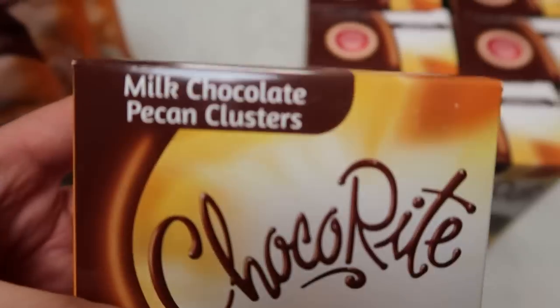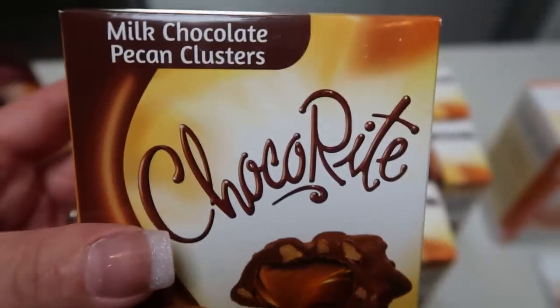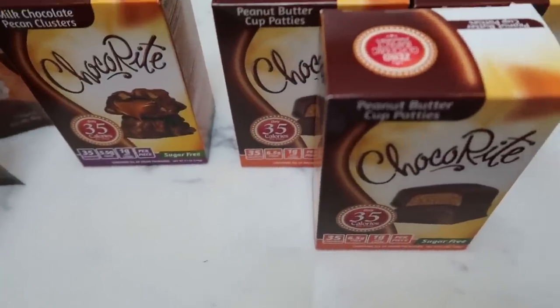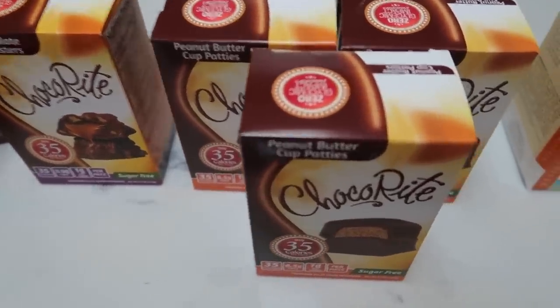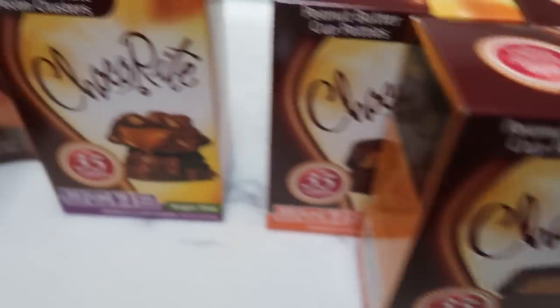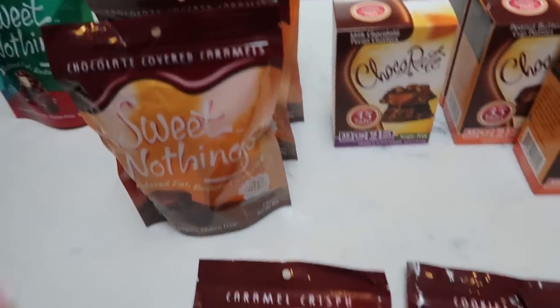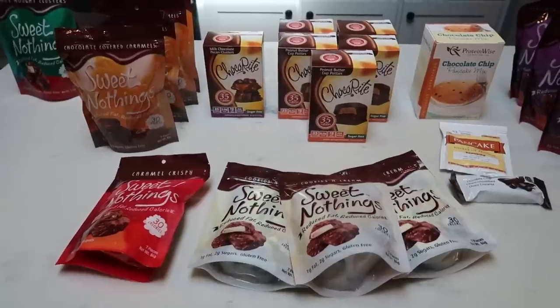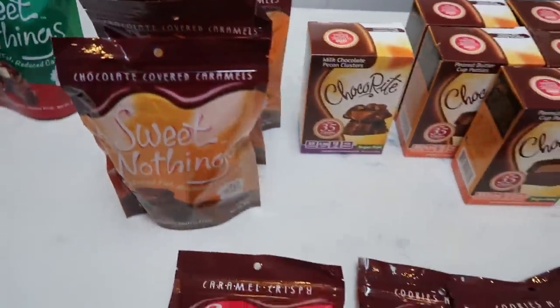I also grabbed the Choco Right milk chocolate pecan cluster — never tried it but it seems similar to the Sweet Nothing pecan cluster. Two points for the whole package. If you want the lower-calorie, lower-point options from Choco Right or Sweet Nothings, get them from Protein Wise — the link in the description box applies $10 of free product to your order automatically.